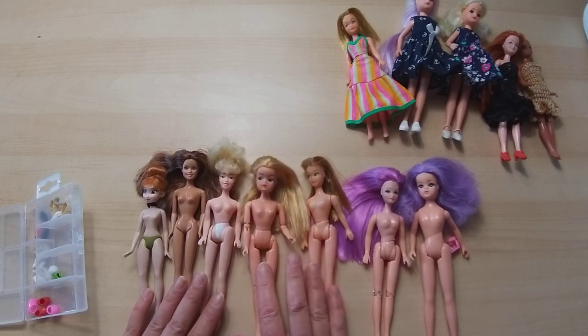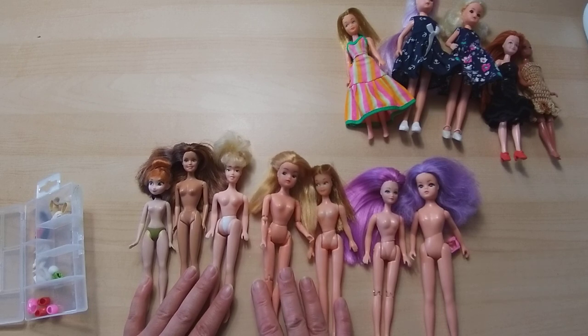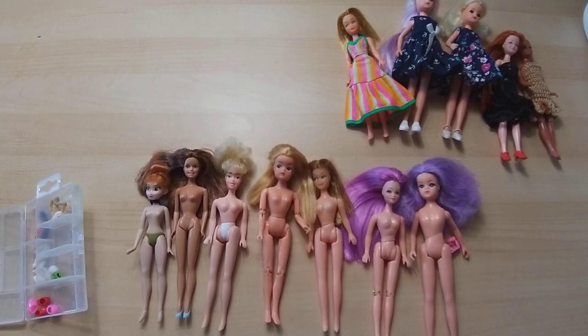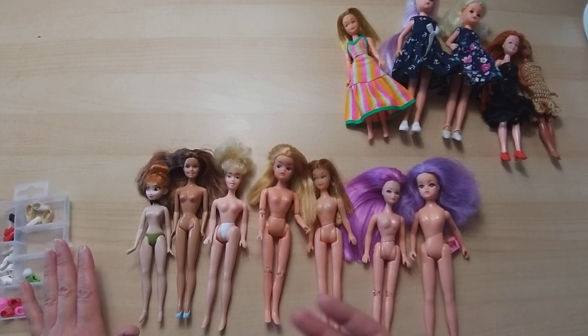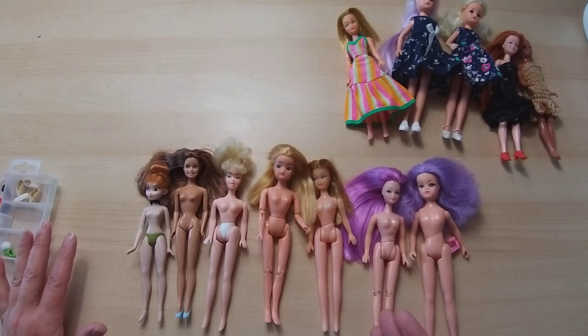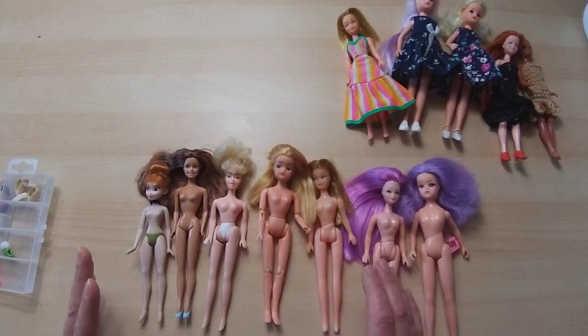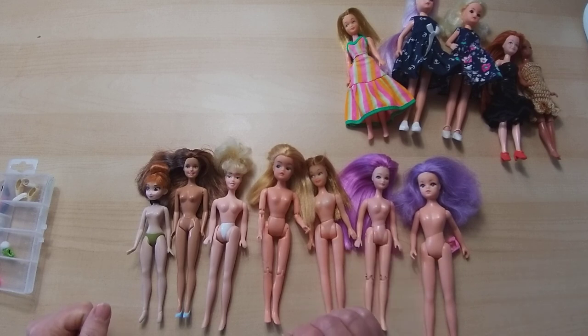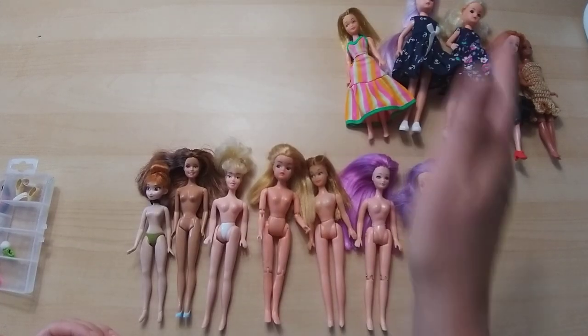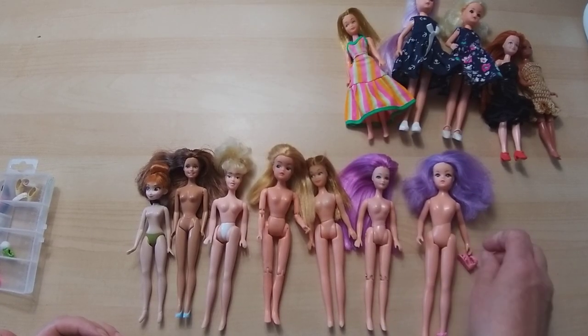There is one main lady missing from this lineup - the Topper Dawn, or Dawn Topper. I'm sort of kicking myself because prices are going up like they are for Pippa. I had two of them a few years ago when I first started collecting - I saw them online and thought they were Pippa. They weren't, they were Dawns. I sold them for next to nothing because at that point the market wasn't moving. I could really do with one just to have one of each of these categories.